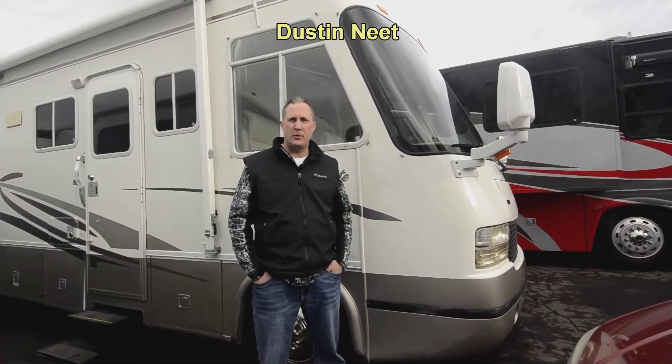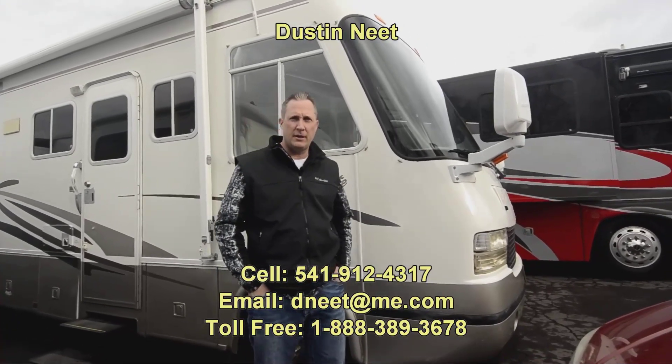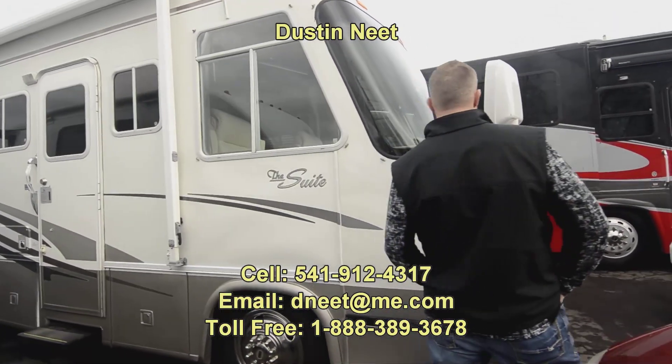Hi folks, Destiny here, RV Sales Oregon. Thanks for stopping by to take a look at this super clean 29-foot Georgie Boy Suite.